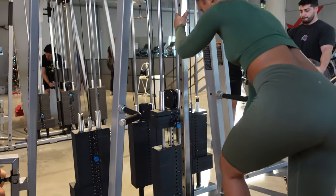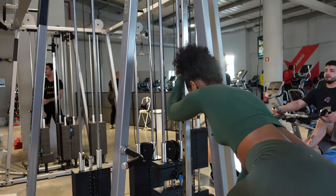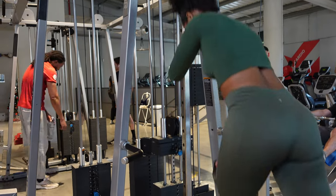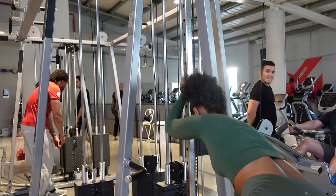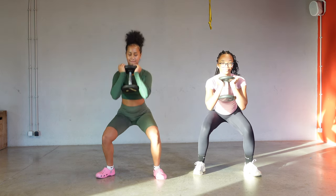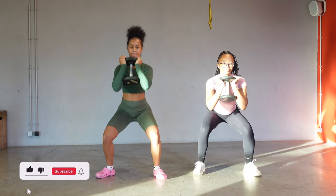Another one of my favorites is step ups. I do them with the cable machine because I don't feel it as much in my back — more in my glutes — so it helps a lot. You should try it.